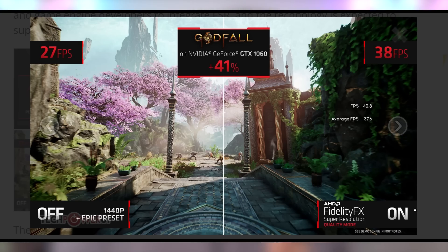The huge Mac daddy drop is that number one, this is open source. It can work on hundreds of devices — CPUs and GPUs — and they flexed on everybody by showing it off with a GTX 1060, the most popular card on Steam. Godfall at 1440p epic preset got 27 FPS, but then with FidelityFX on it gained another 9 FPS to hit 38 average on quality mode. That's not even performance mode.